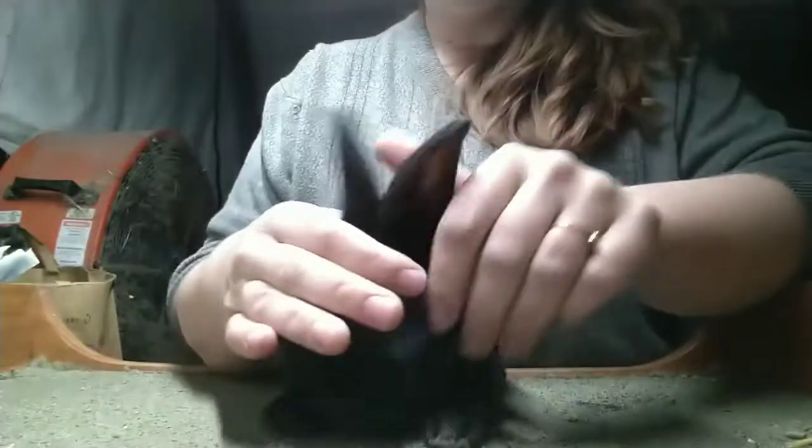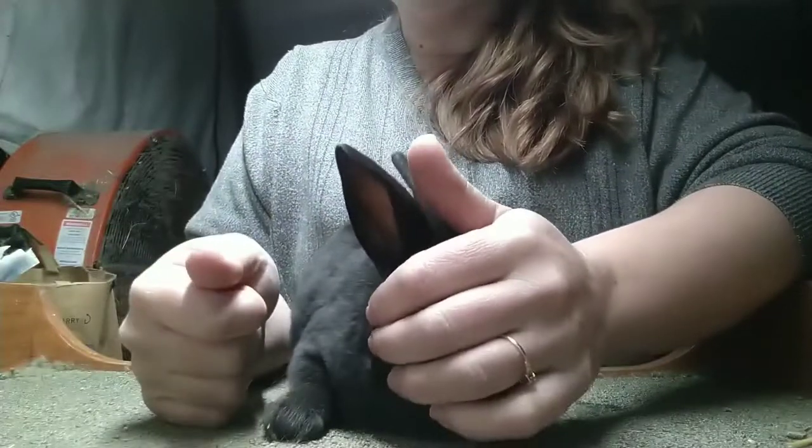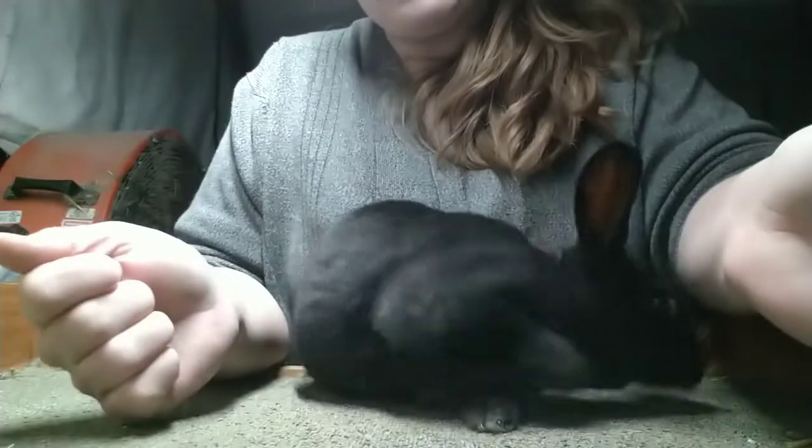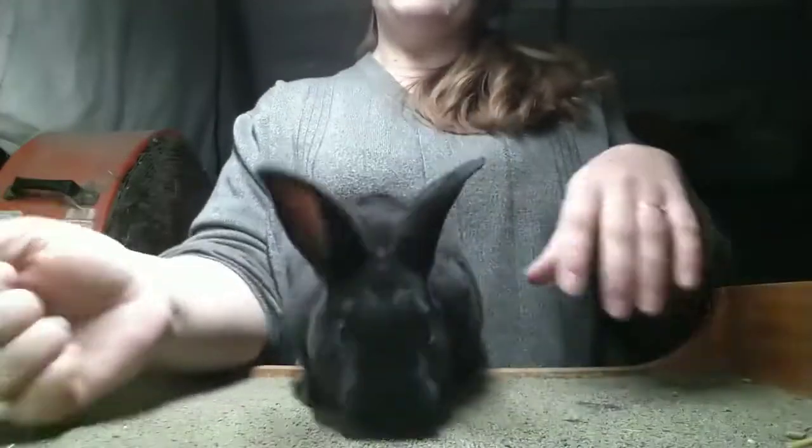And now we've got one doe that I really like and a bunch of not so much. But that's okay, that's what happens. And they're all tasty.